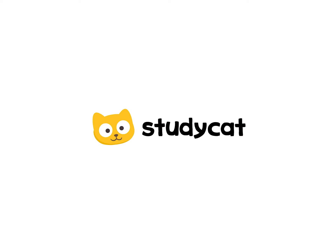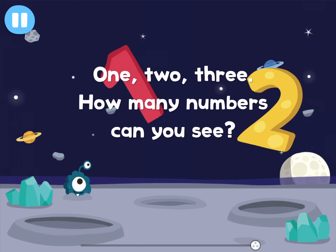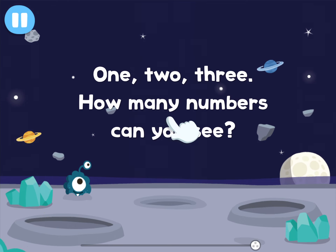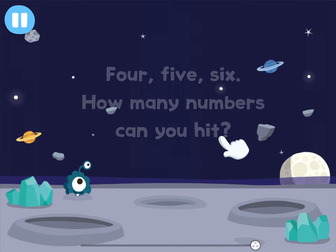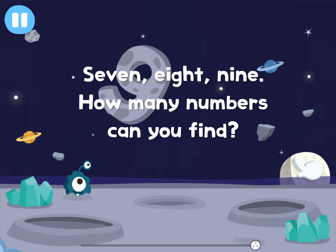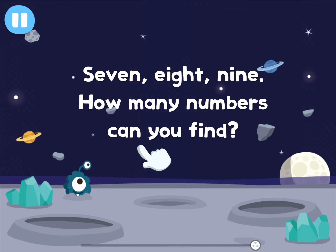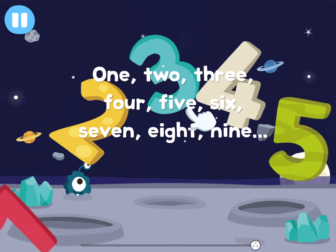StudyCat. How many numbers can you find? 1, 2, 3, 4, 5, 6, 7, 8, 9, and 10.